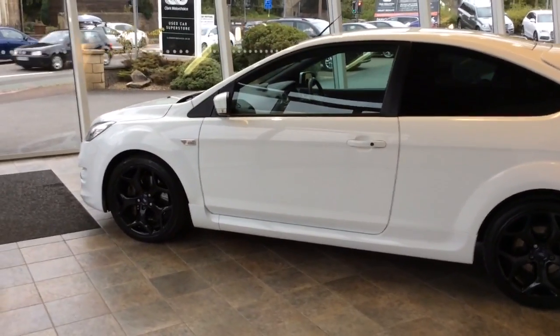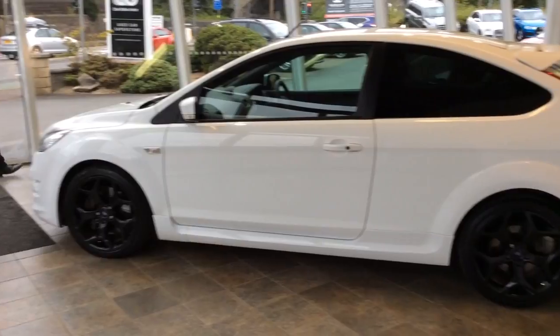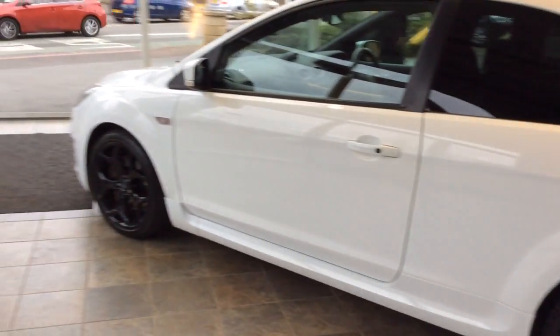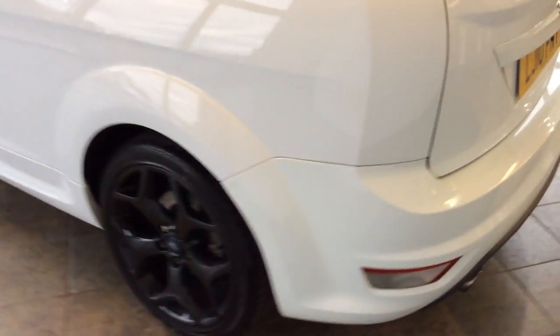Welcome to Clark Motor Choices. Today we have a Ford Focus ST3. As you can see, this car is finished in white and it has black alloys. The car itself is a 2010 plate and it's done 64,000 miles.